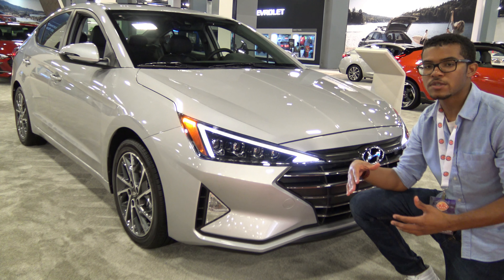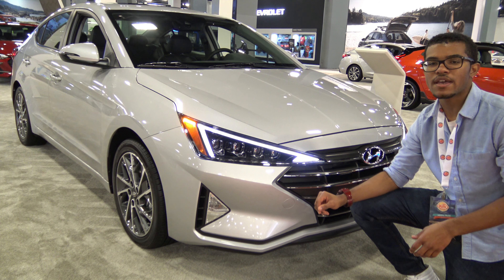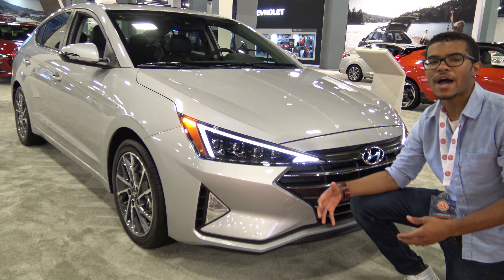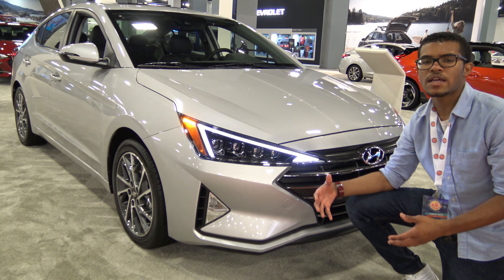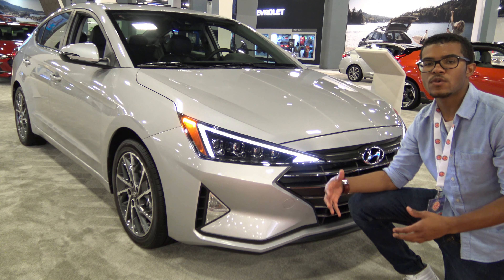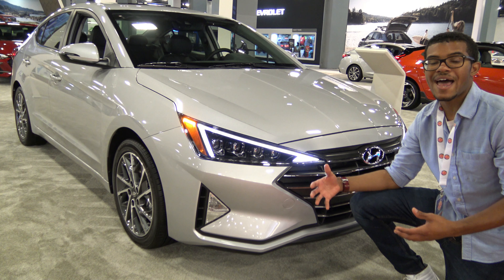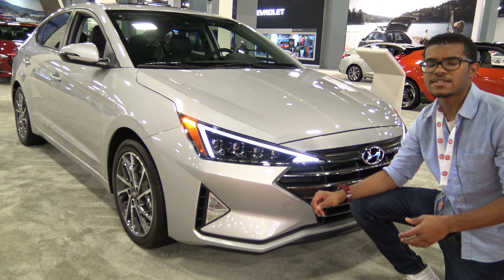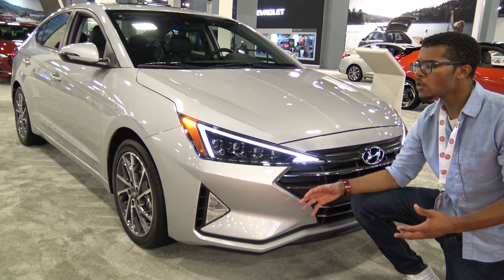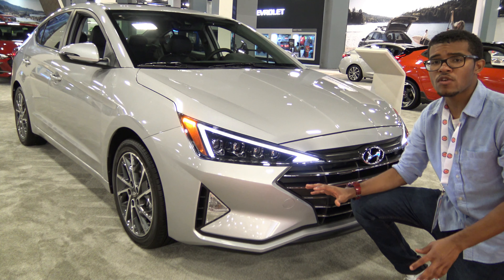The 2019 Hyundai Elantra should attract a lot more buyers, especially those who didn't want to step up to the top-of-the-line limited trim just to get advanced safety technology. Now you can get those safety advancements on even the SEL trim level. It's definitely a pretty generous update that Hyundai has added for the 2019 model year.